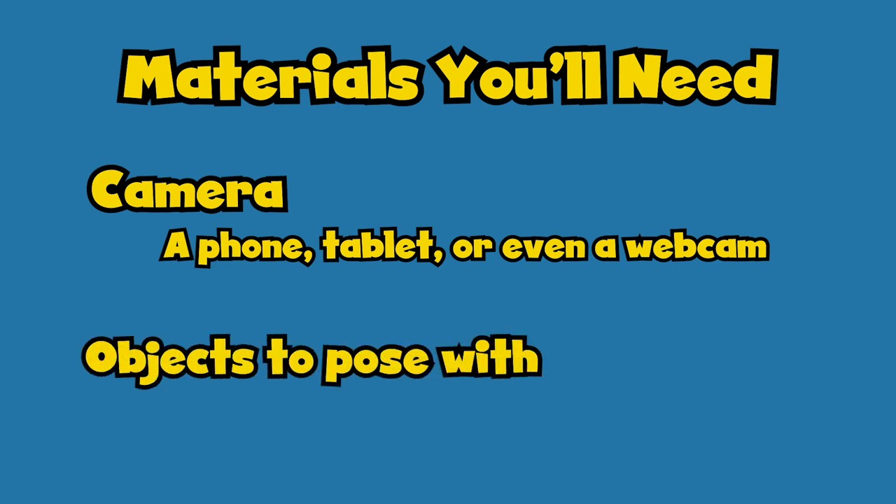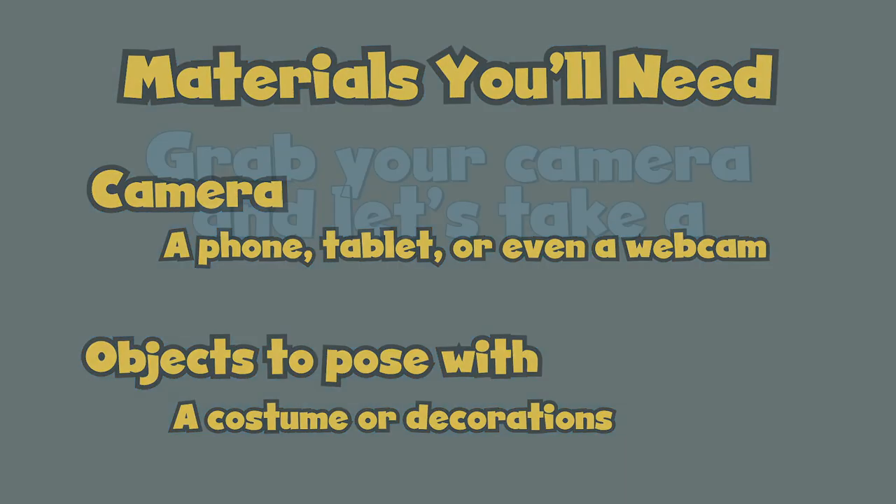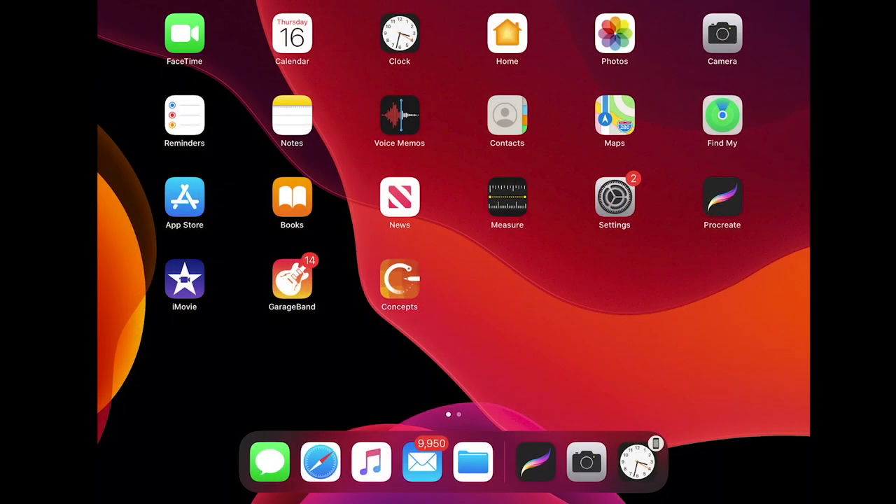Now you'll need a few materials to take your self-portrait. The first and most important is a camera — it could be a cell phone someone in your family has, a tablet that you use for school or play, or even a webcam on a laptop. All it needs to do is take a picture. You may need to borrow a camera from a friend if you can't find one lying around. Some other things you may need are objects to pose with in your photo — maybe you want to wear a cool costume or make your room look like a completely different place.